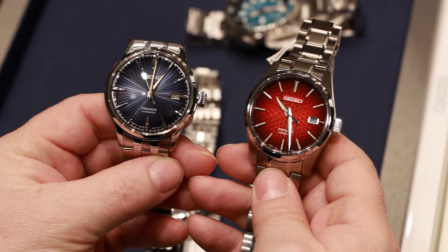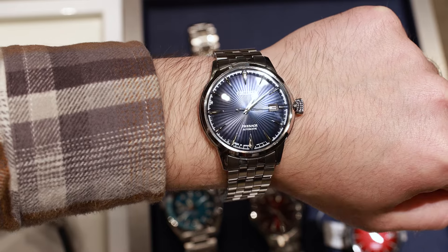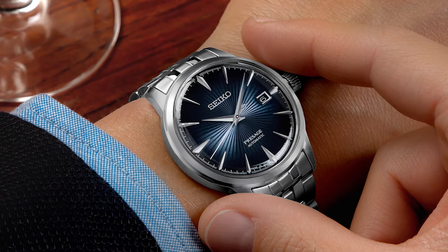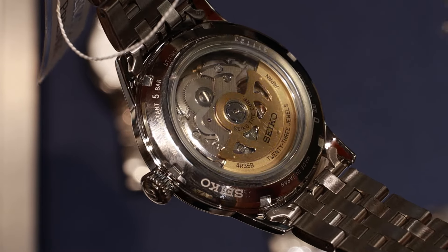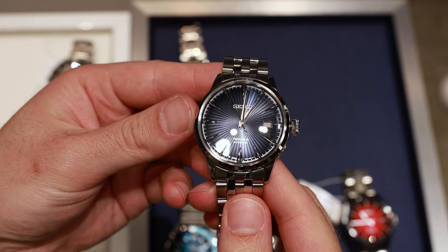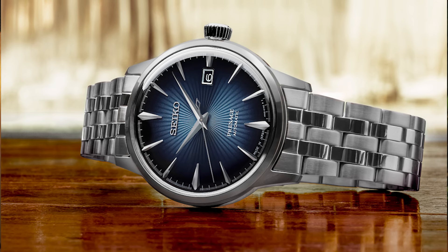The Seiko Presage models are affordable dress watches that look amazing, but if red isn't your thing, we had a look at another stunning timepiece — the Seiko Presage Cocktail Time, or SRPB41, coming in at only £349. This is almost an impulse buy. The dial is the definition of a sunburst dial. Inside we find the 4R35 movement with a 41-hour power reserve. The watch is slightly bigger than the red one, at 40.5 millimeters in diameter and 11.8 millimeters in thickness. If you need a dress watch on a budget, the Presage is a perfect candidate for your next evening function.